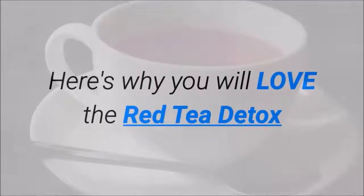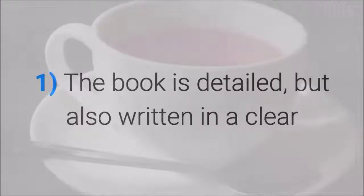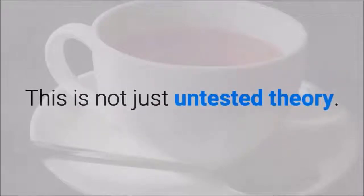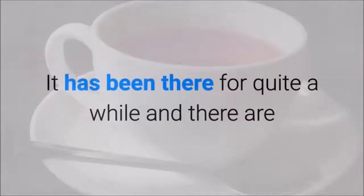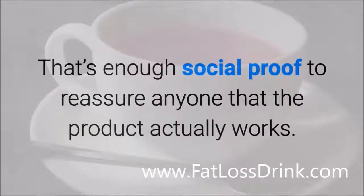Here's why you will love the Red Tea Detox. The book is detailed but also written in a clear and concise manner that is easy to understand. The instructions and invaluable tips are on point and the information is reliable — this is not just untested theory. The Red Tea Detox has sold thousands of copies and is an online bestseller. There are websites filled with positive testimonials from actual buyers, which is enough social proof to reassure anyone that the product actually works.